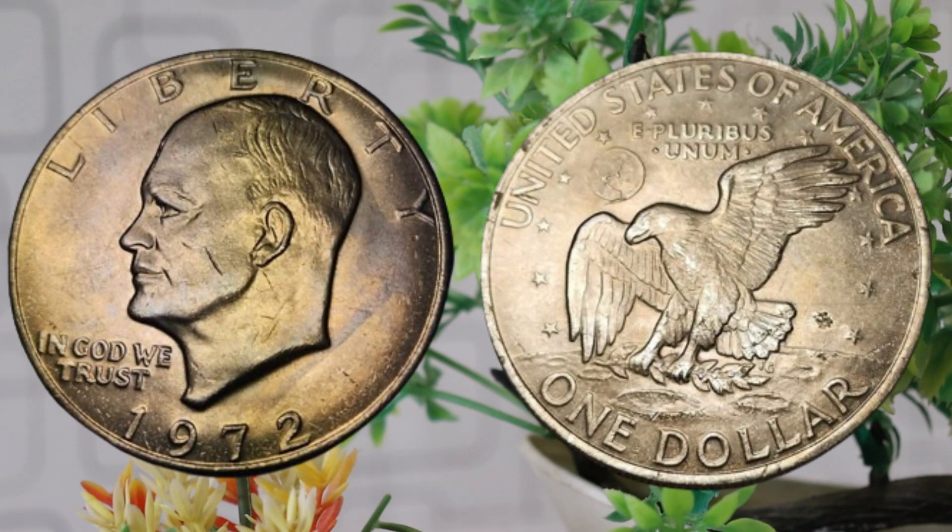Let's take a closer look at its features. The 1972 United States $1 coin features on the obverse the iconic portrait of President Dwight D. Eisenhower, who served as the 34th President of the United States. The reverse features the Apollo 11 Mission insignia, commemorating the historic moon landing in 1969 — a truly remarkable piece of American history. The 1972 dollar coin was part of the Eisenhower dollar series, minted from 1971 to 1978, issued to honor the late president and celebrate his contributions to the nation.